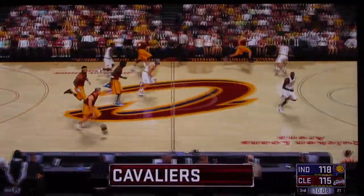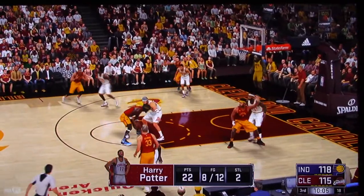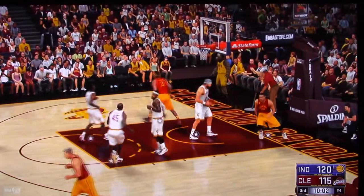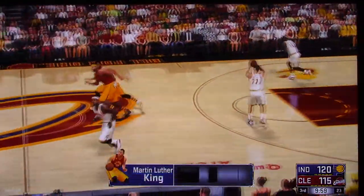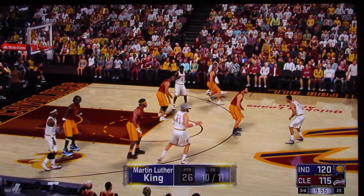Terrific steal to get it all started. So far here in the third, hitting just one of four from the field. The break passes to King, and he goes up strong with one hand and flushes it down. Maybe he could have tried for a more memorable dunk than that one, and we know he's capable of those memorable ones.